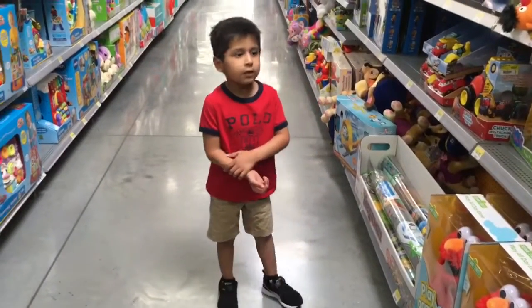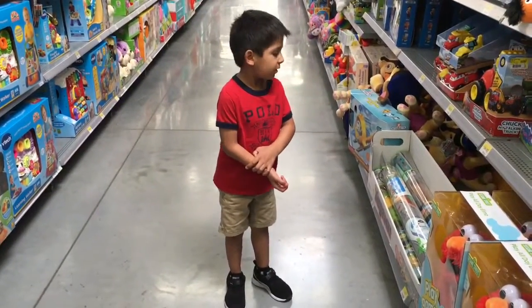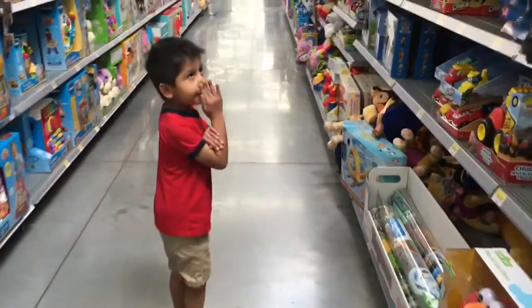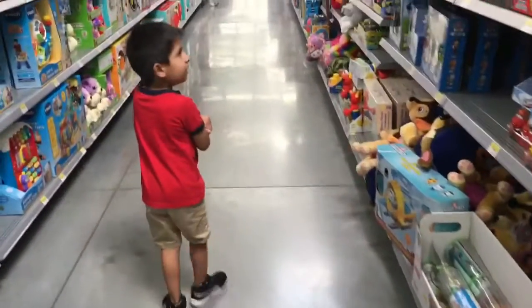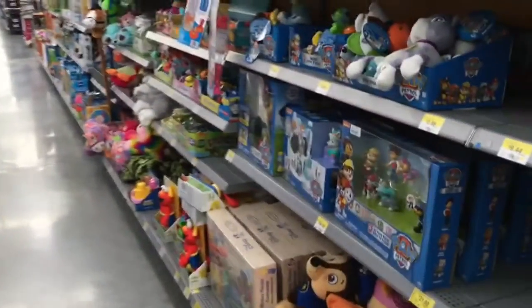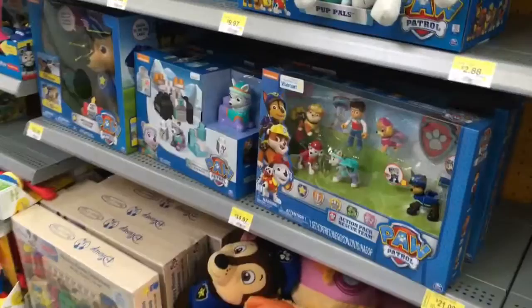Hi everybody! Today we're at Walmart to get a Valentine's gift. So we're going to be looking at all of the toys so I can figure out what my Valentine's gift is.